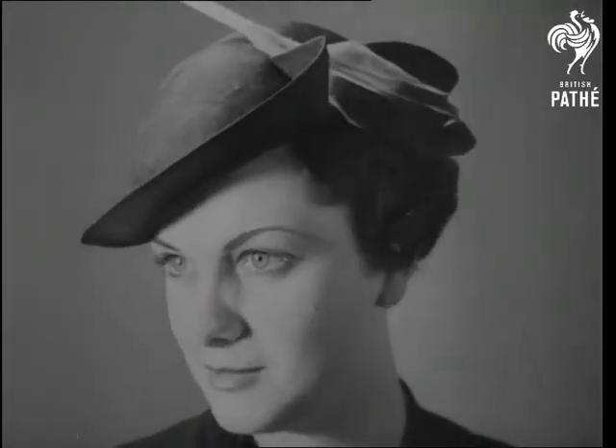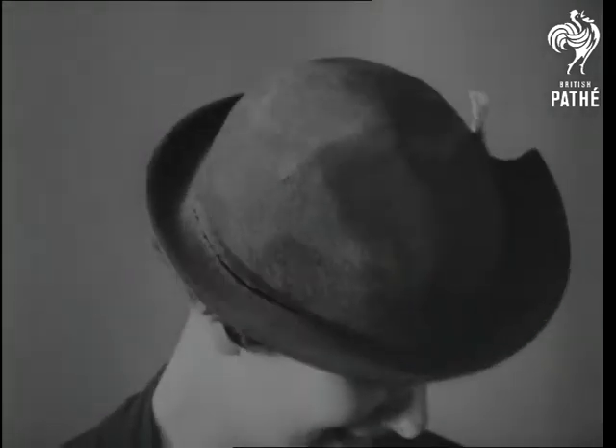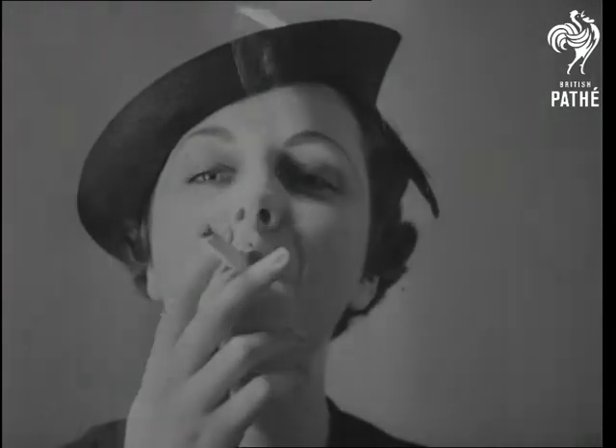Like all the new hat creations for spring, the dangerous tilt of the brim does nice things for the hair and eyes, and assists that feminine allure which brings masculine hearts to the feet and head of Eve.